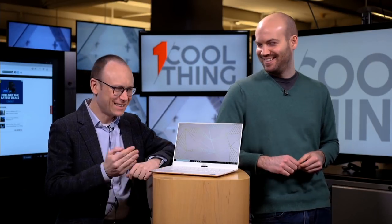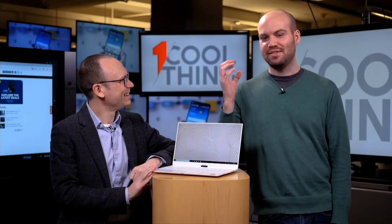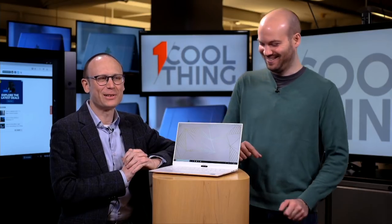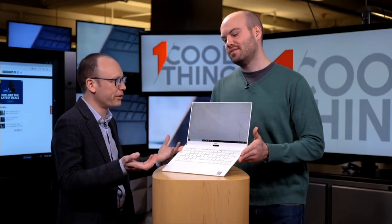At $2,000, we're calling it our editor's choice for ultra-portables. At least I'm not calling it an ultrabook. Ultra-portable is what the manufacturer wants you to call it — thin and light is fine too. We're choosing it over the HPs, over the Razer Blade Stealth, over the MacBook.